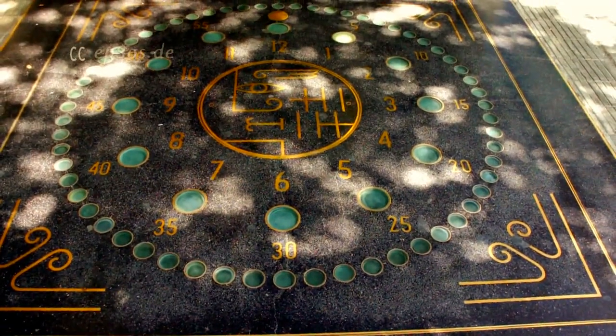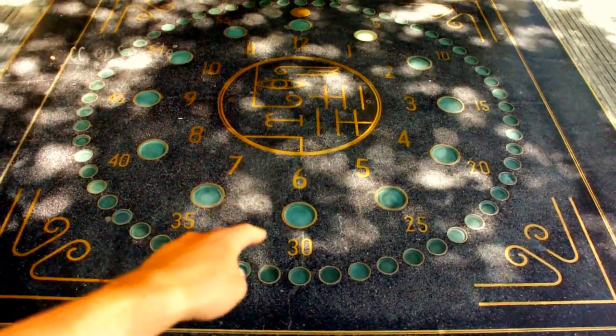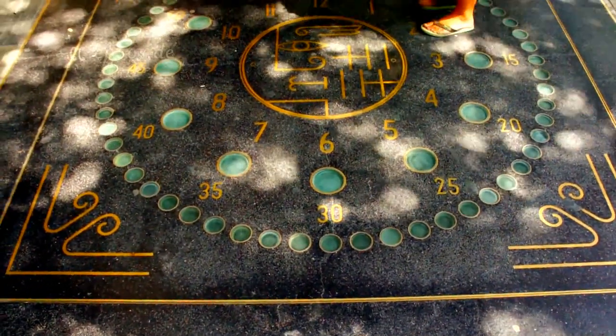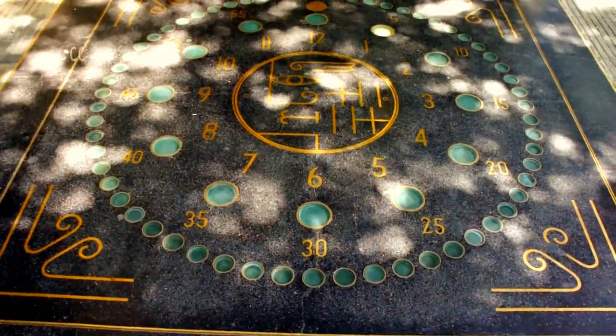I guess the light for the number 30 does not work, so it's probably 1:30. It's a very old clock — almost 90 years old.